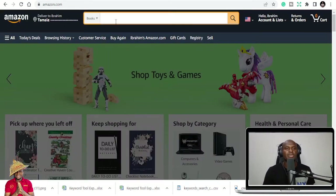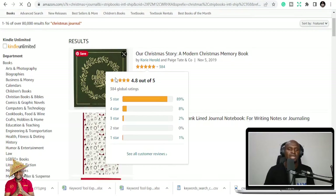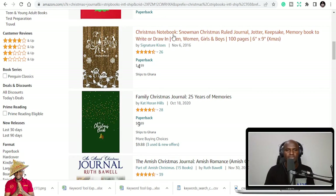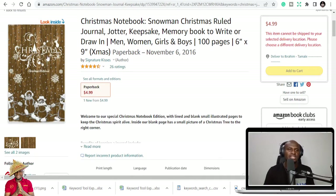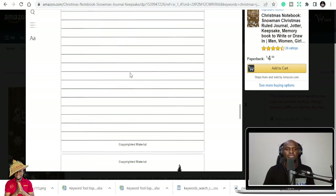If you check on Amazon and just type in 'Christmas,' you see a lot of options come up — Christmas journal, Christmas carol, Christmas color by number, Christmas coloring books. All this list you're seeing here is in the Christmas content I'm going to give you for free — all 120 of them. So Christmas notebook: you can see this simple Christmas notebook has 26 ratings. The cover has a Christmas theme and you can use Canva to create it.